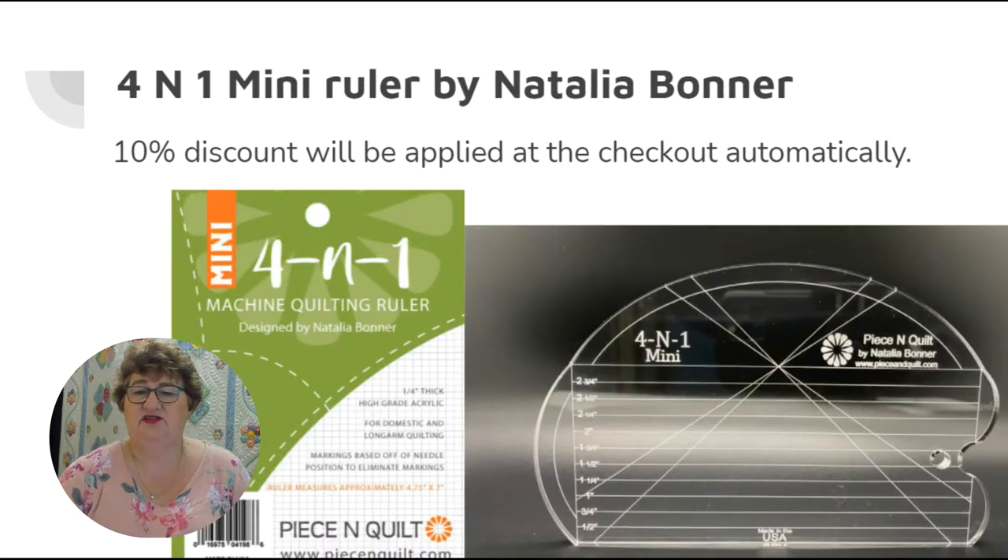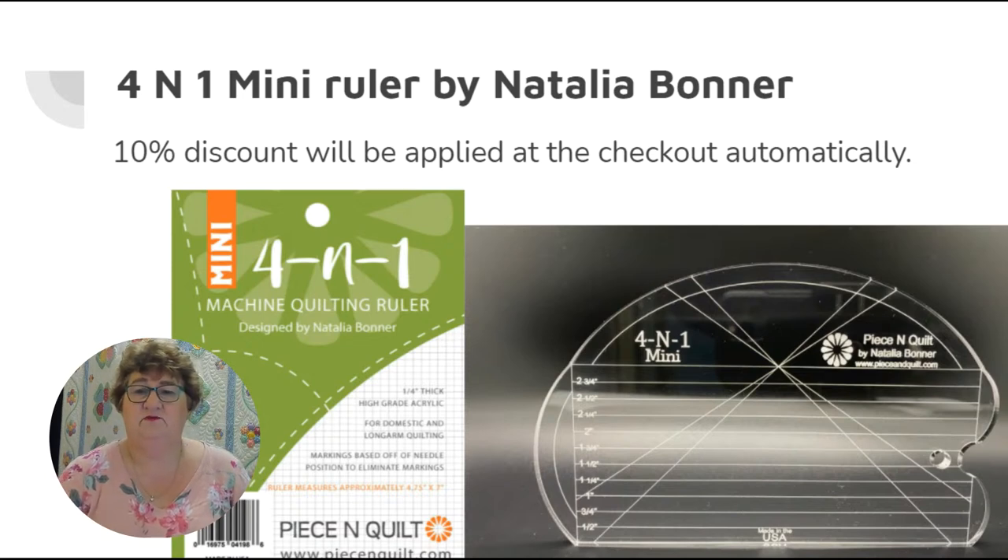There's also the four-and-one mini, which is such a little cutie — it'll fit in your hand. It's got a little notch on one end that will do little scallops, and you can hook your hopping foot into that spot to help guide you around appliques. Then she has the trailer ruler, which is quite a large ruler that gives you a very long straight line with great markings as well.